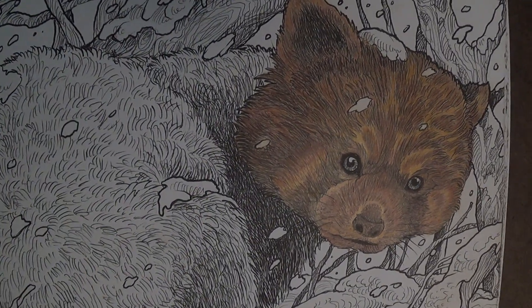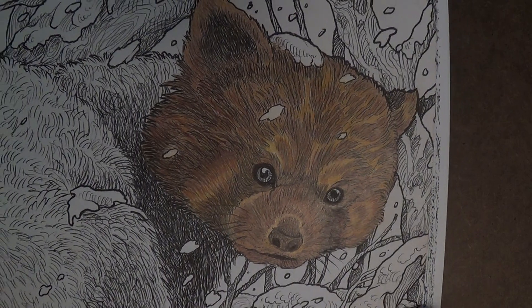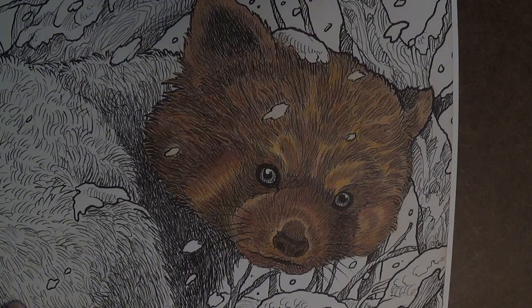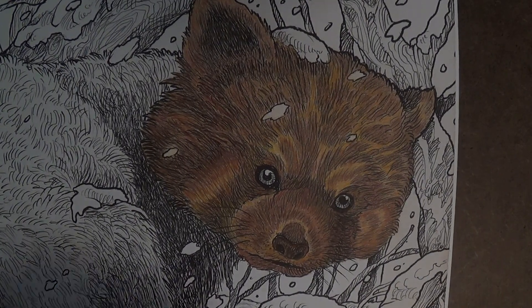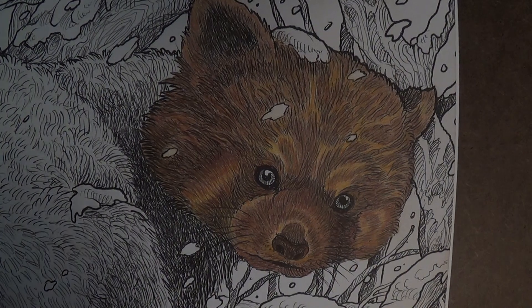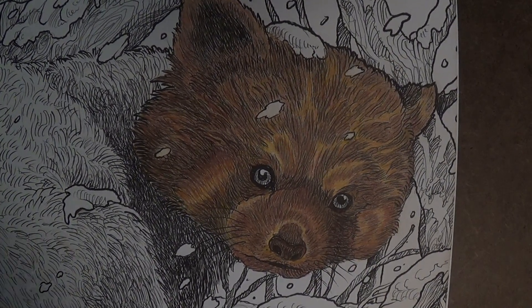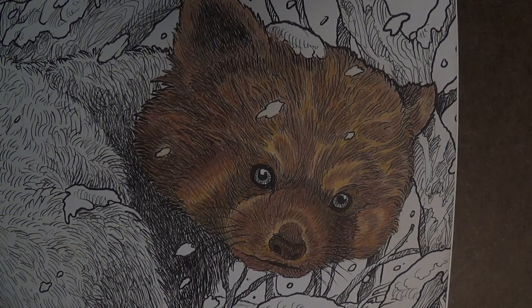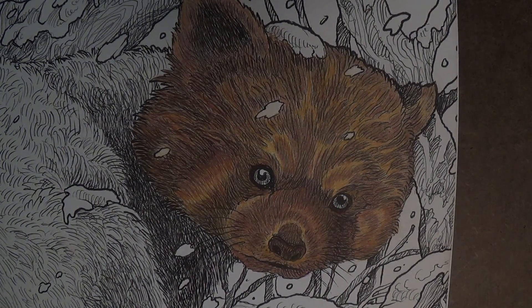I got out my Museum Aquarelles and used all the colors I thought would match my bunny Brownie, who we lost last year. My goal is to take pastel classes and really learn how to transfer a photograph onto artist-grade paper and watercolor him — or do his portrait in pastels and colored pencils.